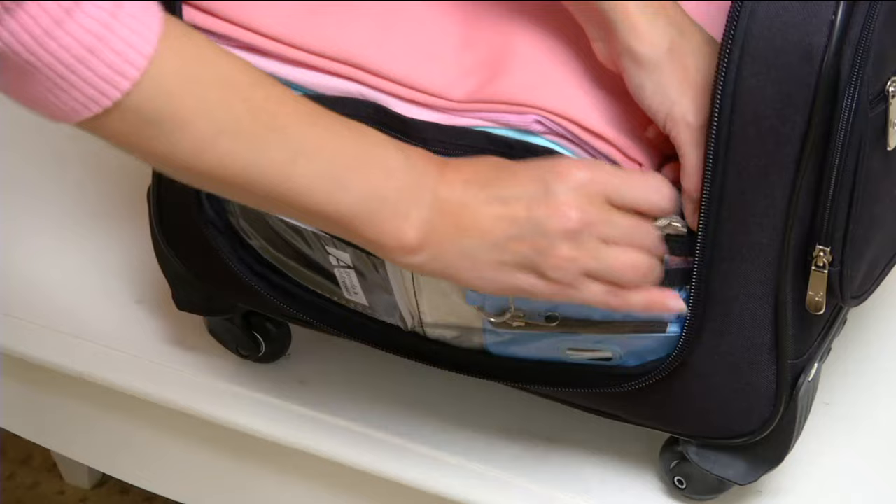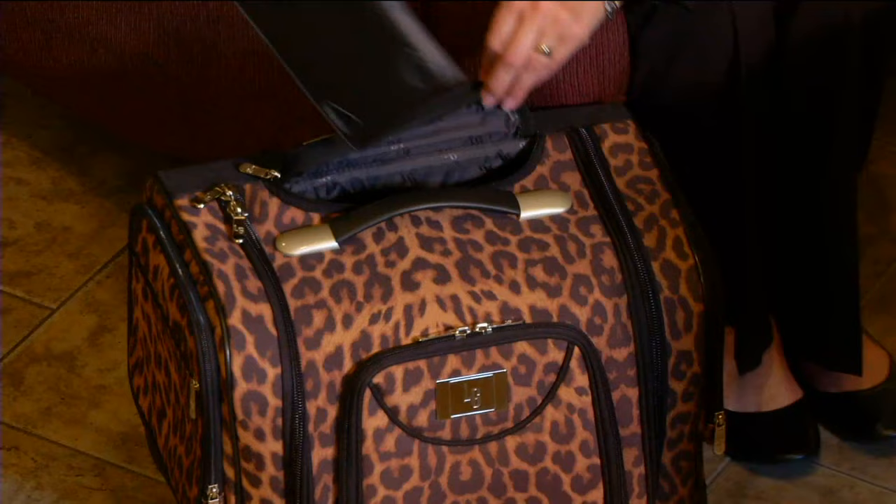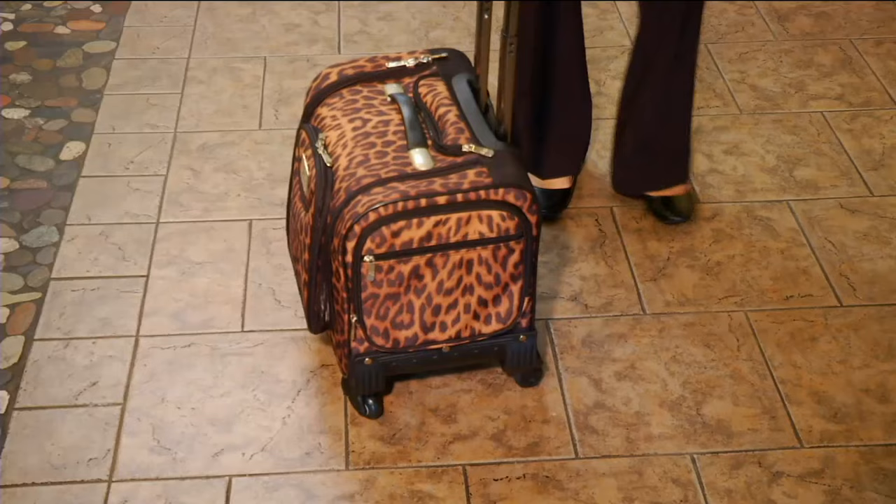Five easy payments of $15.80. Over 60,000 of these have been picked up. More just arrived. And the leopard did sell out last time.